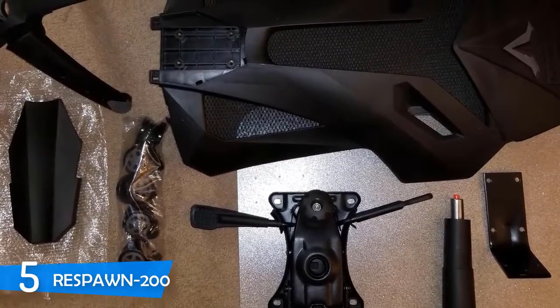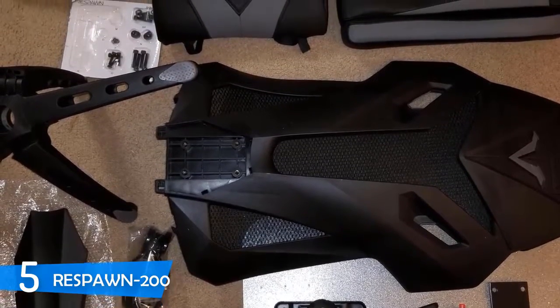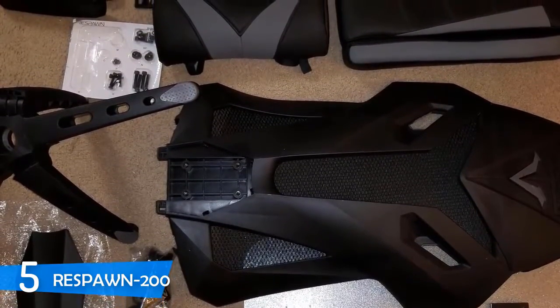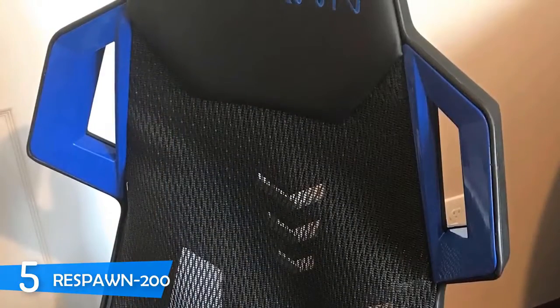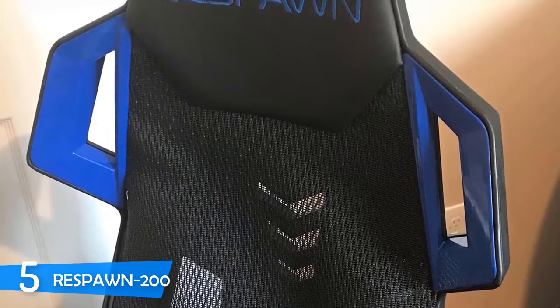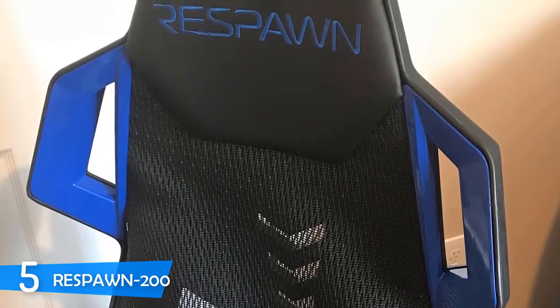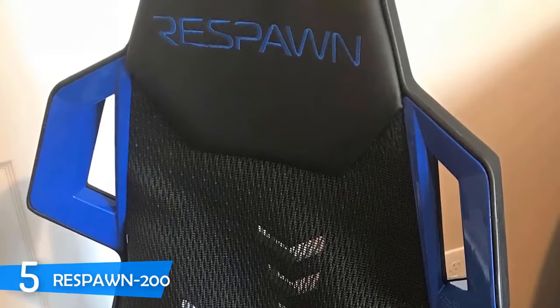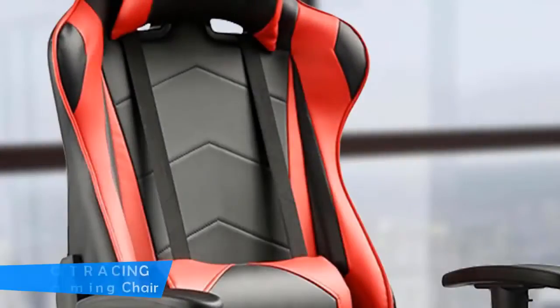Almost all chairs ship unassembled, but this one had a pretty easy and quick assembly, and following the clear and precise user manual made it even easier. Overall, the Respawn 200 is one of the most comfortable gaming chairs in the budget range. I especially like the neck support pillow, mesh back lining, and lumbar support cushion — gaming for hours in this chair will be pretty easy and pain-free.